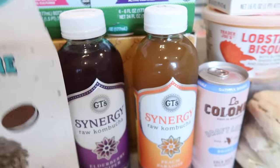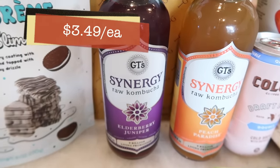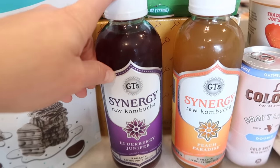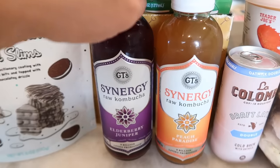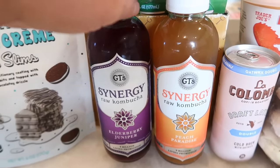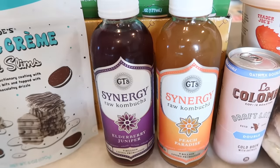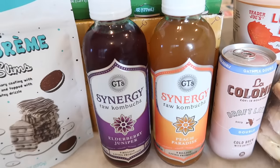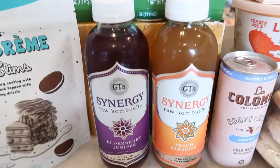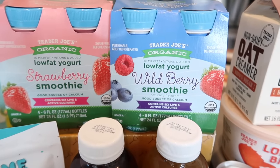They came back with the elderberry juniper kombucha — my favorite. My top three Trader Joe's kombuchas are: elderberry juniper, peach paradise (I bought one last week and had to get another), and guava, which is the summer one I couldn't think of — someone in the comments reminded me. Also got some smoothies for my son — strawberry and wild berry, the two flavors Trader Joe's offers.